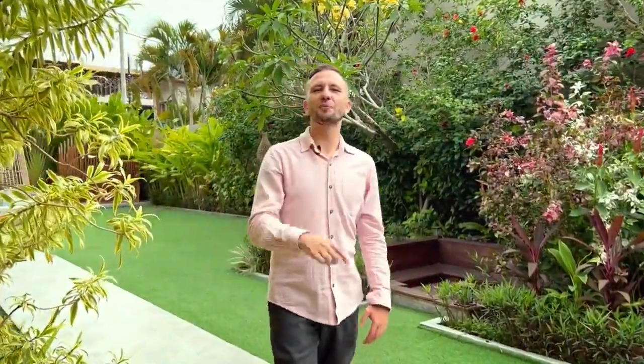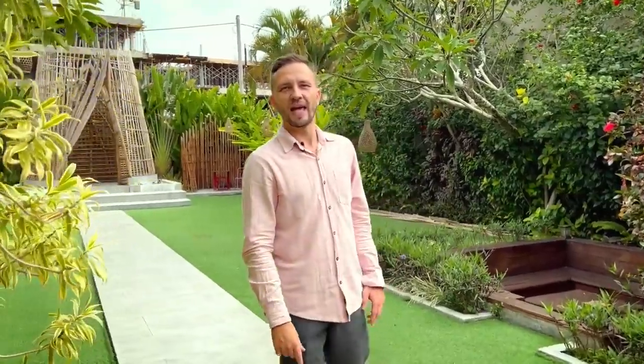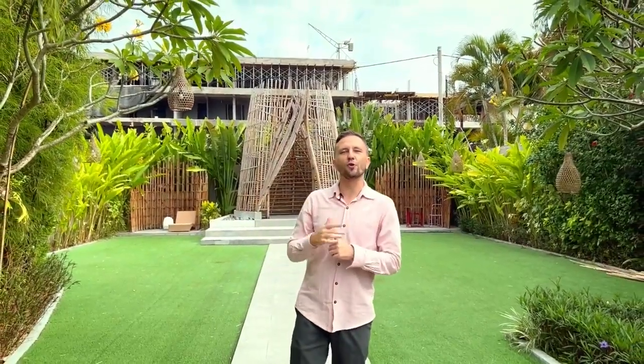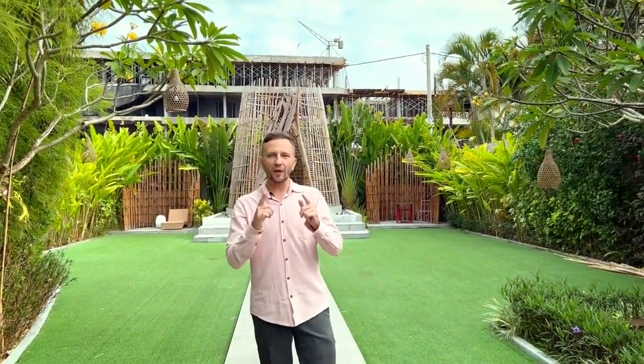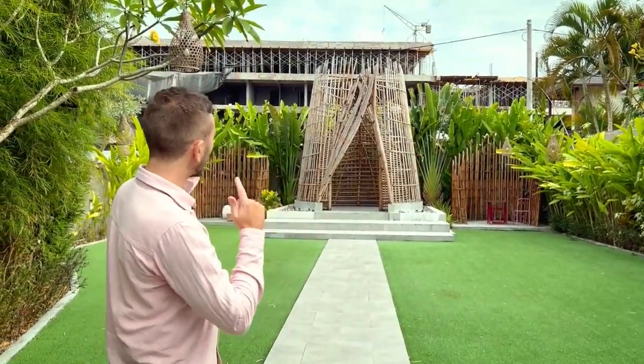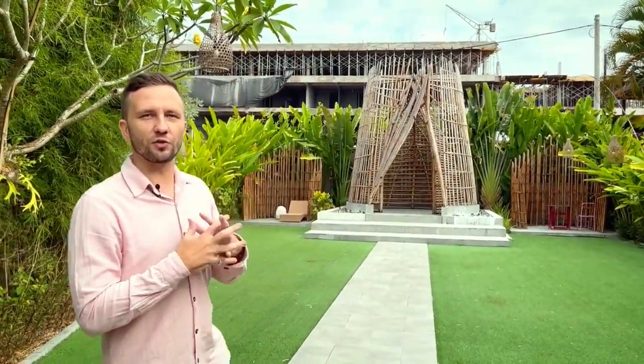Good day, long time no see. This is Andrew from Magnum Estate by Samajita Group and today I'm in a special location. Behind my back you can see our main project, the Umala Signature. We took another complex which is located just next door, so in the very near future we're going to have a proper entrance and connect these two projects together.